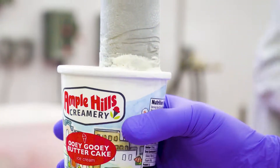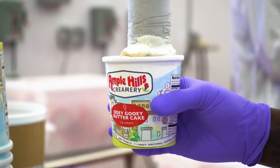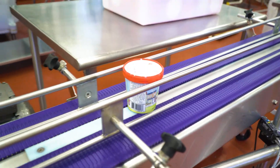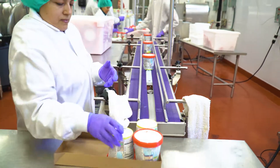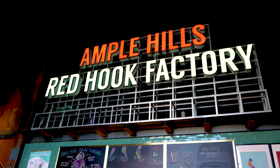Next, this machine pumps out the ice cream. It fills up cartons called pints — those go to grocery stores. It also fills up big tubs. Those go to the Ample Hills ice cream shops.